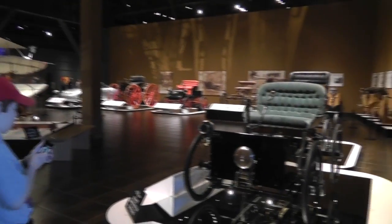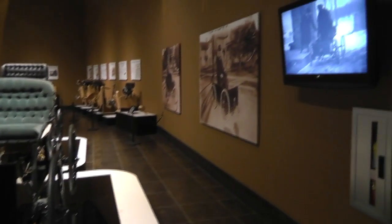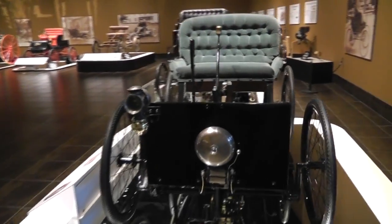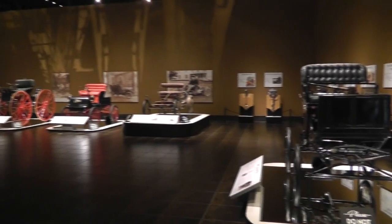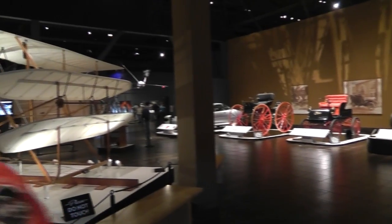Alex, I think this was somebody's personal collection that was donated to the museum. Wow. Didn't they have one of these on that show Pawn Stars? I think they got one of those buggies — these are actual cars. They didn't sell for like anything.